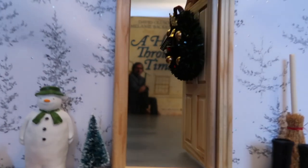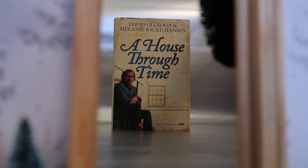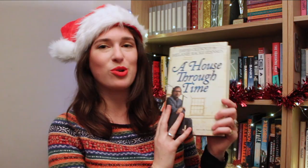Behind door number 21 we have a brilliant present for history lovers. This is A House Through Time by David Olusoga and Melanie Backhausen, based on the really popular TV show A House Through Time, which uncovers layers of history in ordinary people's houses. The book also gives readers the tools to explore their own house's history as well.